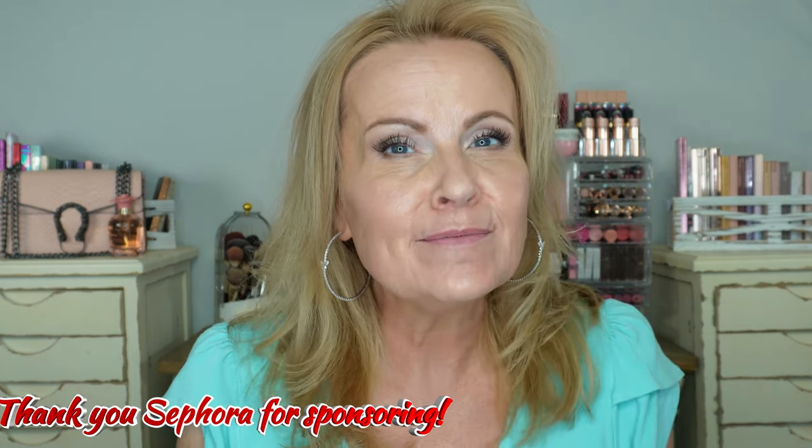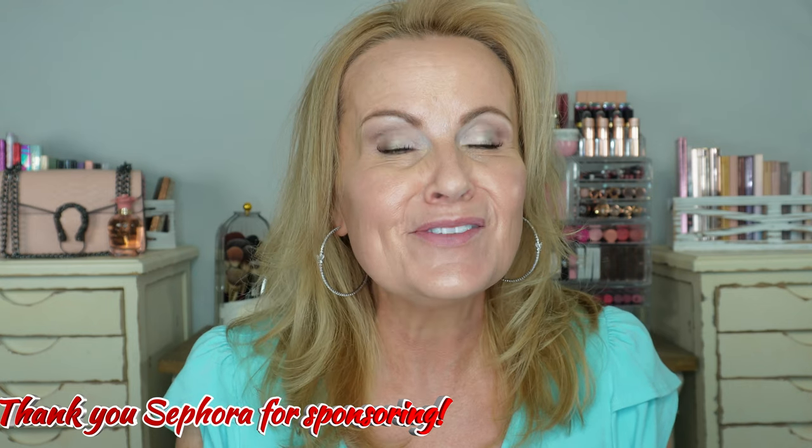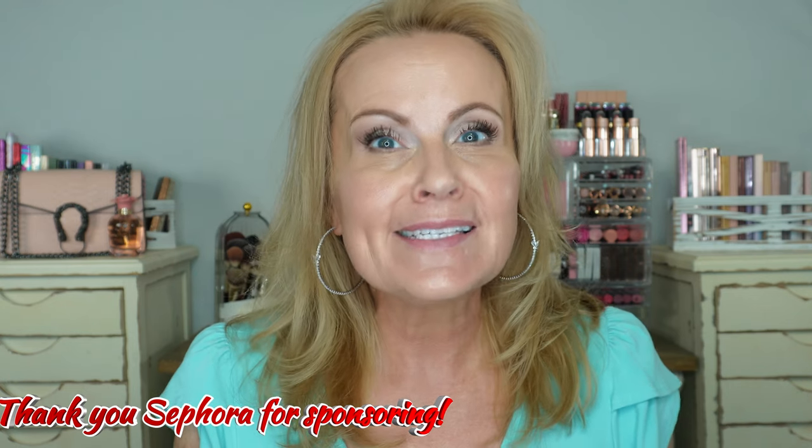Hello friends and welcome to my first ever sponsored video by Sephora. I'm saying that at the beginning because I'm super excited to be partnering with Sephora — I never thought this would happen. I picked out some really great things that are kind of new, and then I went into my own collection and got a few things that I absolutely love. The majority were gifted to me by Sephora, which I'm so excited about.